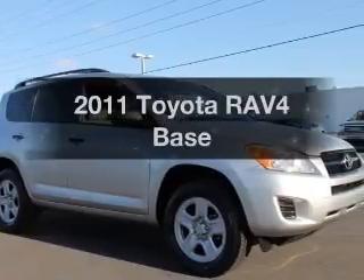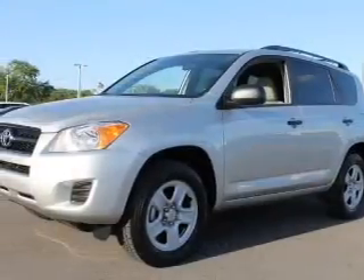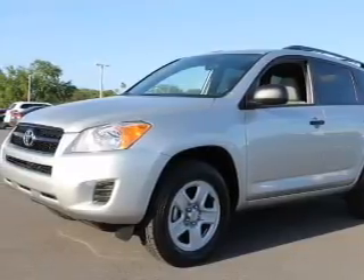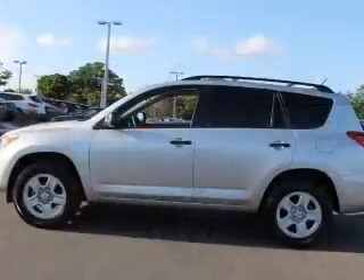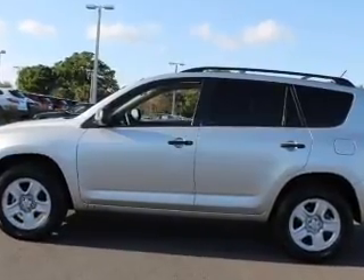Check out this 2011 Toyota RAV4. Travel the roads in style and comfort in this great vehicle. With an efficient four-cylinder engine, the powertrain includes front-wheel drive, driven by an automatic transmission.